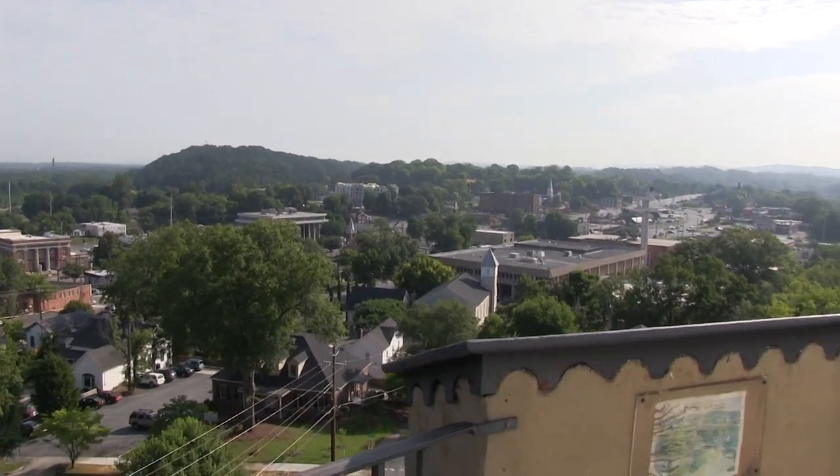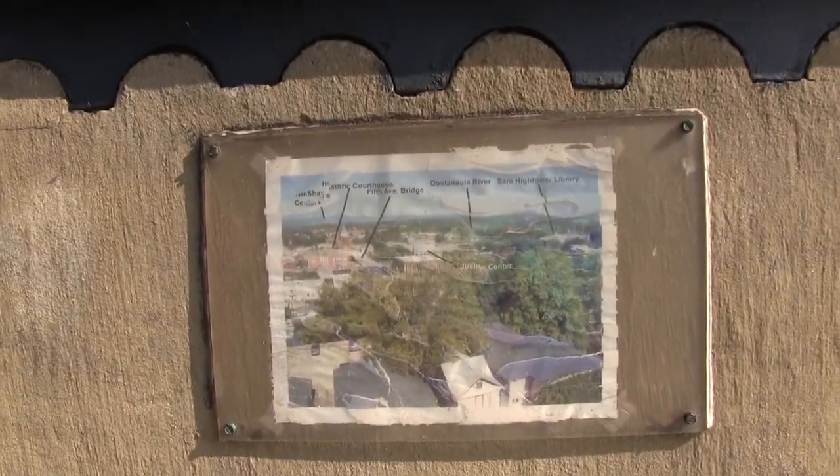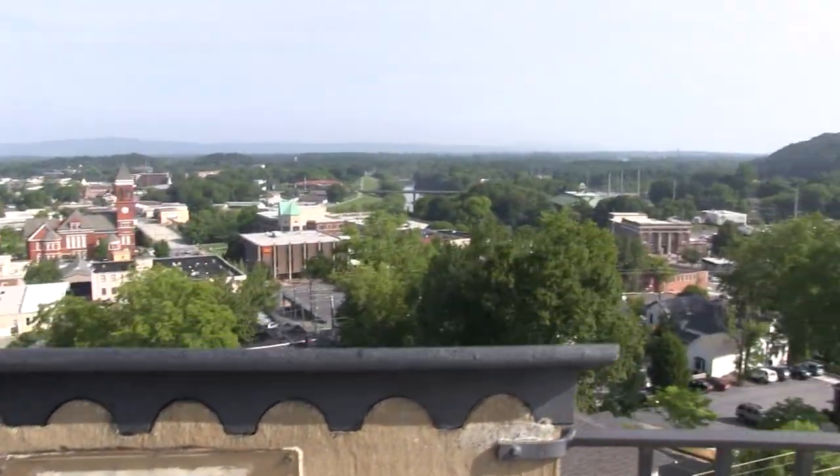We also want to point out that the Rome Area History Museum does come up and change out the photos, and Dennis Nordemann is one of their volunteers who actually tags these photos and explains to you what you are looking at from these different vantage points at the top of the clock.